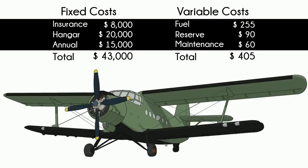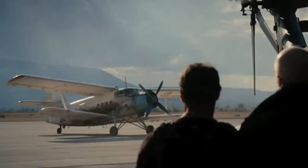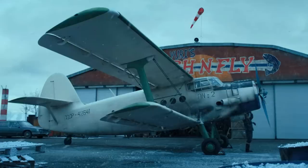Truth be told, the An-2 is a really cool plane. It's made appearances in lots of movies and TV shows, including Jumanji, Walker Texas Ranger, Expendables 2, The Crown, and Stranger Things.